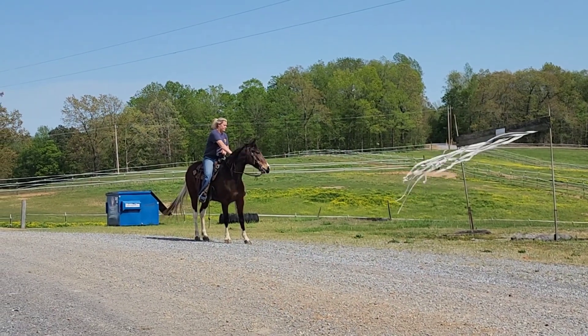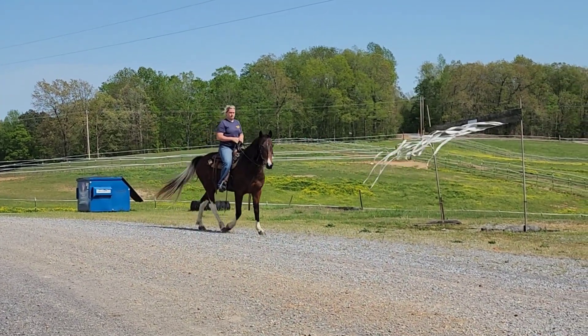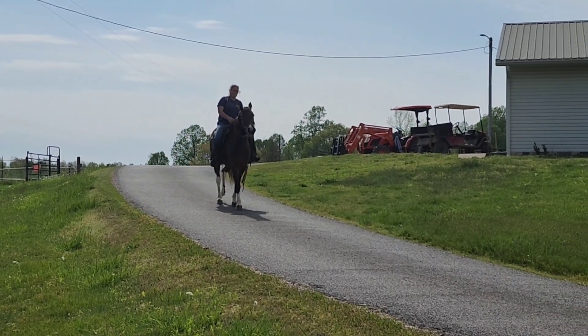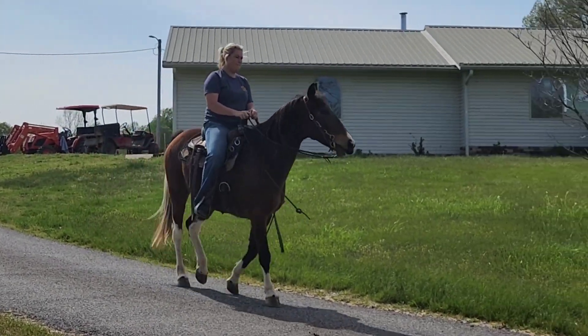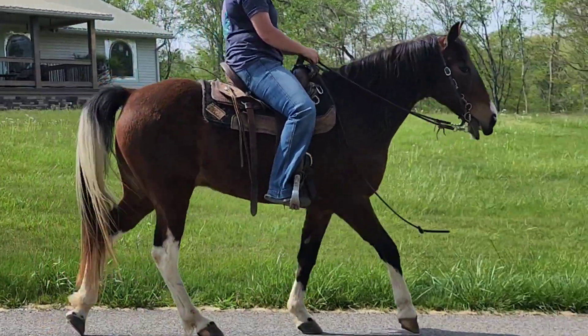This guy also neck reins like a quarter horse. Here we have got Ozzy walking down the driveway — his little head just gets to shaking. Must love this little guy. Can't believe he hasn't already sold, but I understand everybody's waiting on this long video, and I don't blame you.